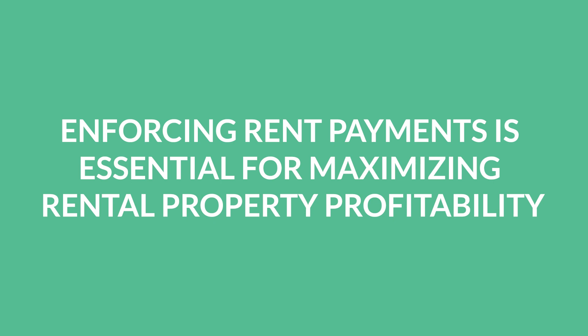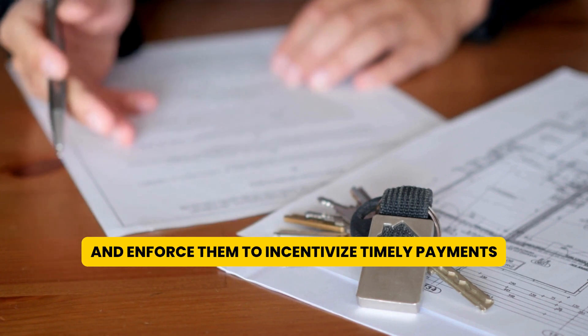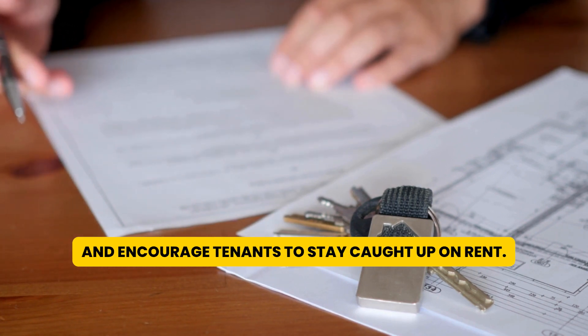Sixth, enforcing rent payments is essential for maximizing rental property profitability. Establish clear guidelines for rent payments and enforce them to incentivize timely payments and encourage tenants to stay caught up on rent.